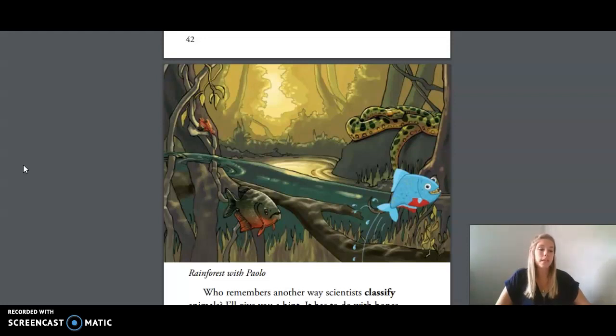As we go through the reading today, you will notice that the pictures on my screen are actually pictures out of your small reader. So as I go, follow along and I will give you the page number that those pictures are on that we're describing. Our first picture is on page 43 in your reader.